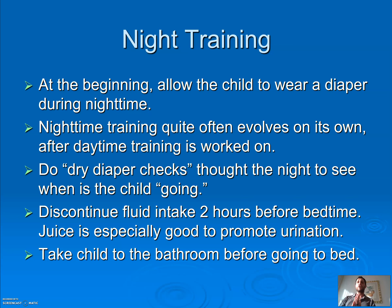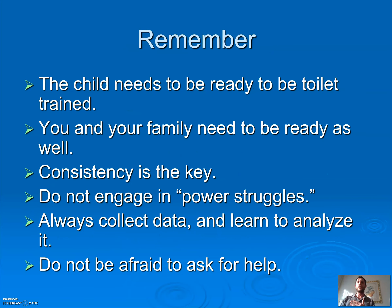Move to night training second. Allow them to wear a diaper during nighttime — this will usually evolve on its own. Remember, you and the child both need to be ready to start the toilet training process. Thanks for listening.